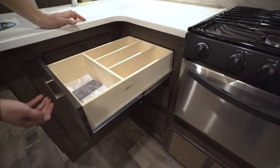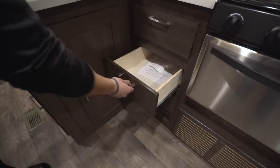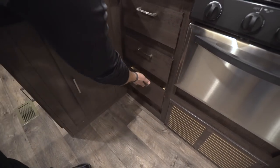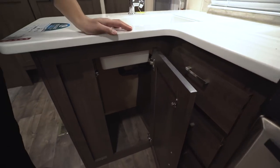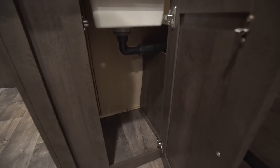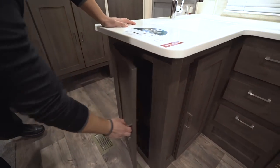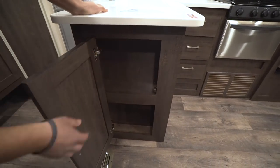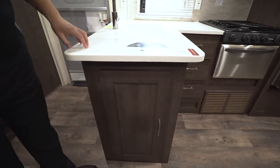Underneath here you have three full-extension drawers. The top one has the silverware divider in there, and then a couple others for your larger utensils, hot pads, whatever else you want to throw in there. Underneath the sink there is plenty of room for a trash can. Right over to the side you have some extra storage — a nice little pantry area for cups of soup, bags of chips, something like that.